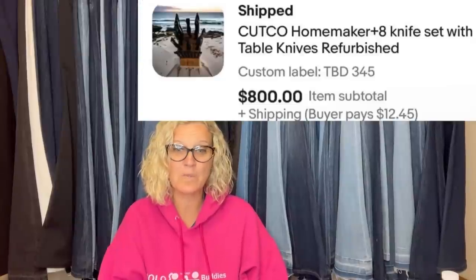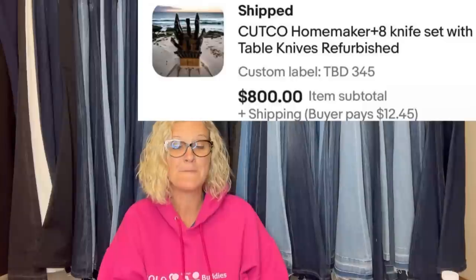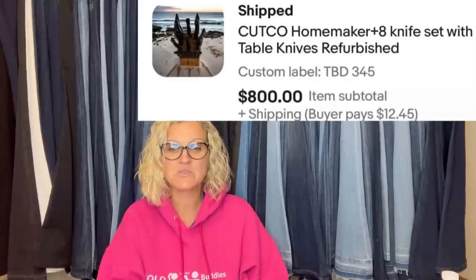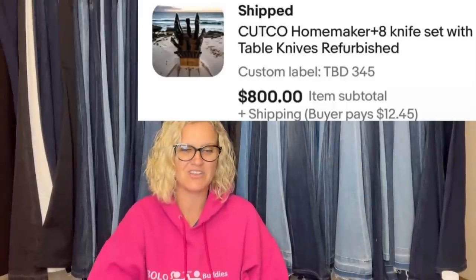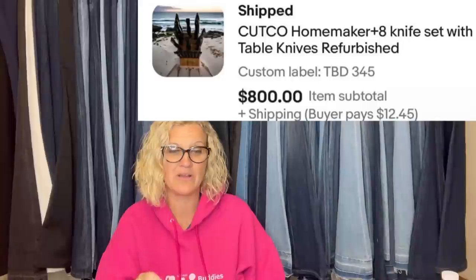This one comes from Bolo Buddies member American Woman Thrifter on YouTube and eBay — first time submission. Found a set of Cutco Homemaker Butcher Block with all knives, complete set, at an estate sale. Paid $345, listed for $999.99, put the store on 15% off sale, and took a best offer of $800. Talk about paying up for something because you know it's a big money bolo. Cutco Homemaker eight-knife set.